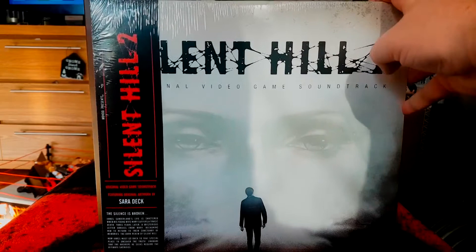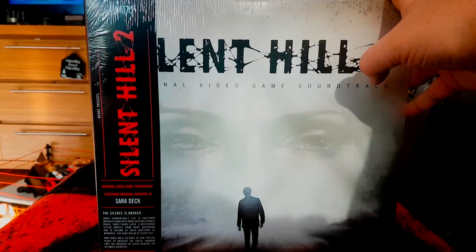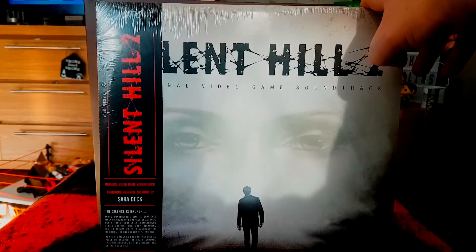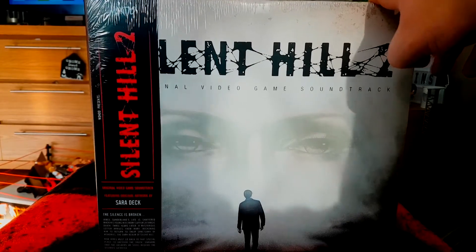Now we've got the Silent Hill 2 vinyl soundtrack, which like Silent Hill 1 was originally composed by Akira Yamaoka. The artwork is done by Sarah Deck, and this is also two vinyl pressed albums with A side, B side, C side, and D side.